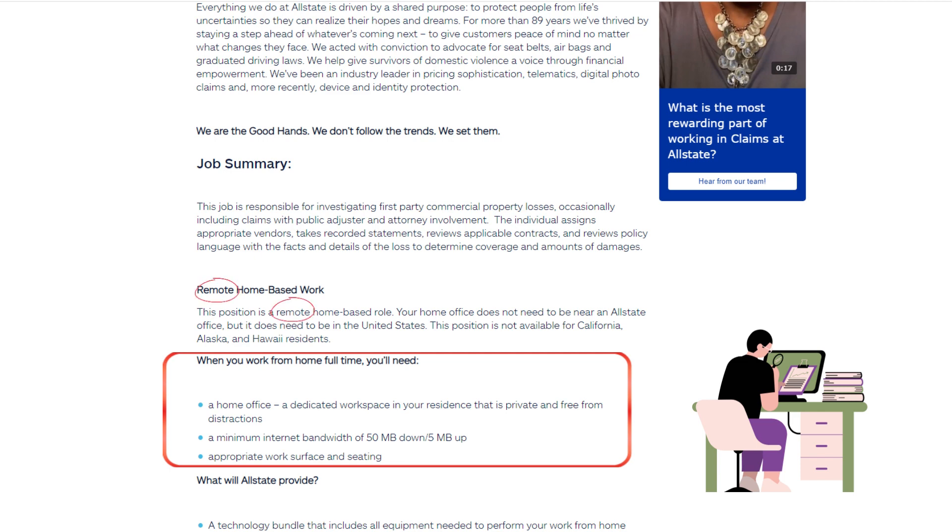Remote Home-Based Work: This position is a remote home-based role. Your home office does not need to be near an Allstate office, but it does need to be in the United States. This position is not available for California, Alaska, and Hawaii residents. When working from home full-time, you'll need a dedicated private workspace free from distractions, a minimum internet bandwidth of 50 MB down and 5 MB up, and appropriate work surface and seating.